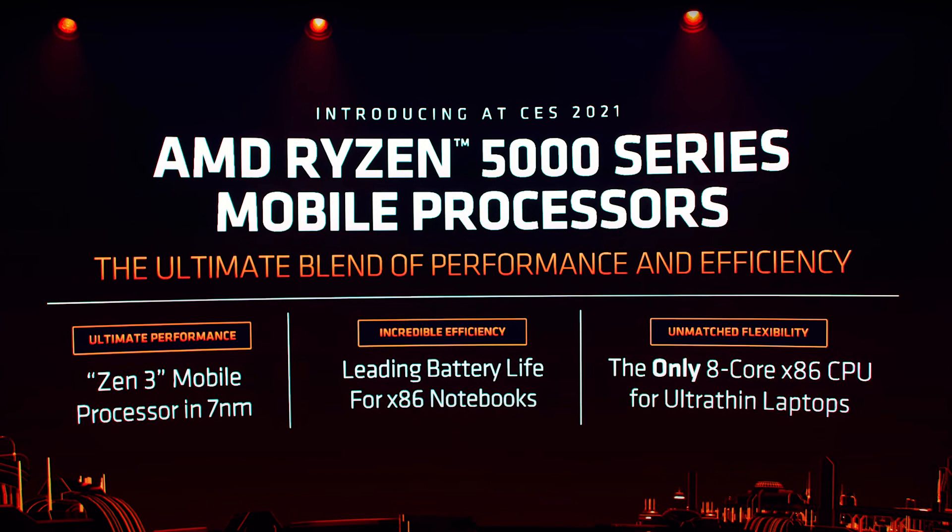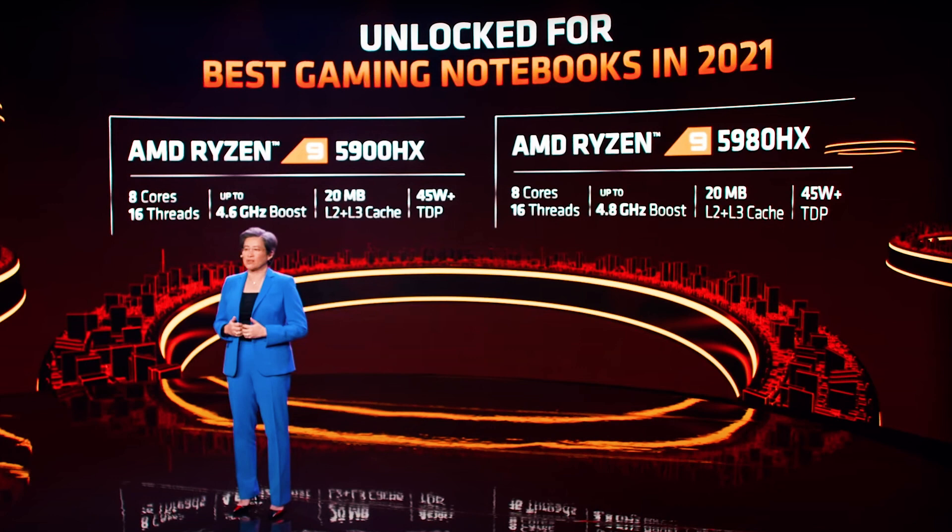Now turning our attention to Team Red, AMD announced the new 5000 series processors for mobile, which you'll mostly see in laptops. These are seven nanometers and combine Zen 2 and Zen 3 architecture, mostly Zen 3, which might be a little confusing later on. They come in four categories: the U-series for power saving at around 15W TDP, the HS version which is a power-saving performance variant, the H-series for performance, and the HX version for high performance. I'm really keen to get my hands on those.